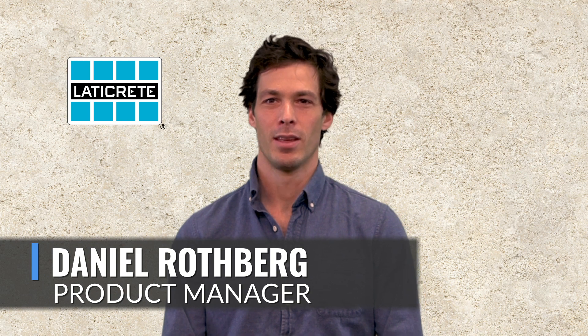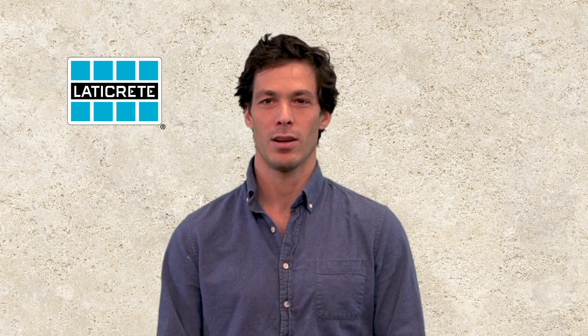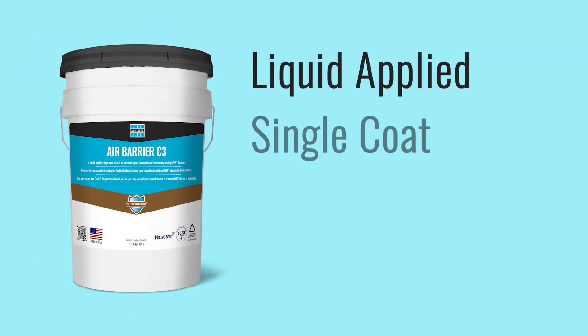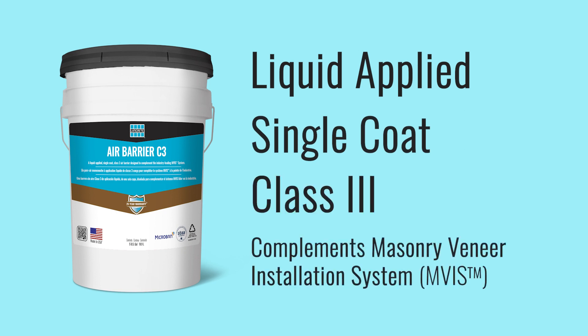Hello, I'm Daniel Rothberg, product manager here at LATICRETE. I'm excited to introduce you to the latest addition to our exterior facade and wall system portfolio, LATICRETE Air Barrier C3. Air Barrier C3 is a liquid applied single coat class 3 air barrier designed to complement the industry leading LATICRETE masonry veneer installation system, also known as MVIS.